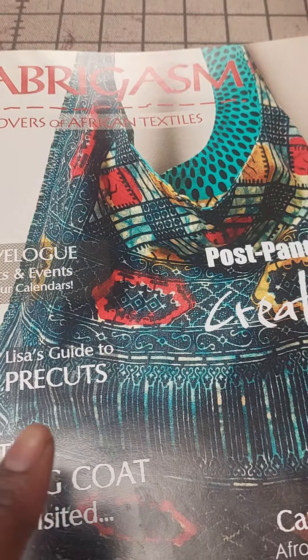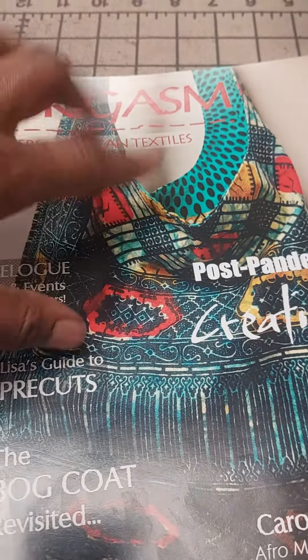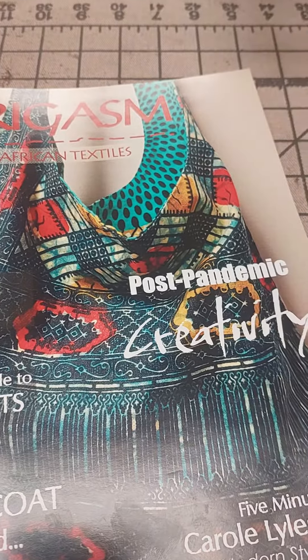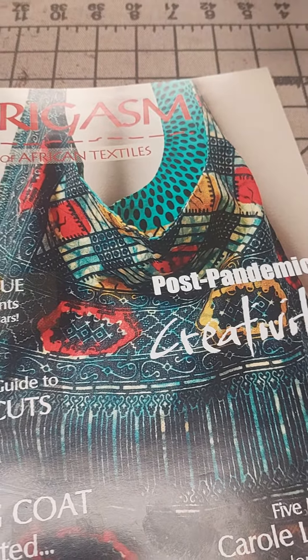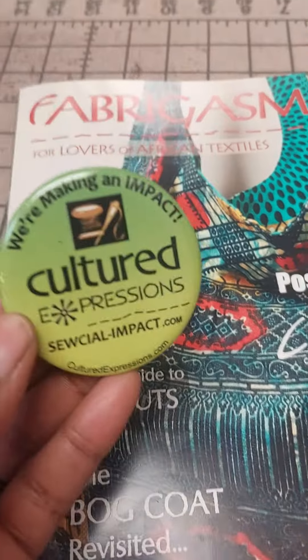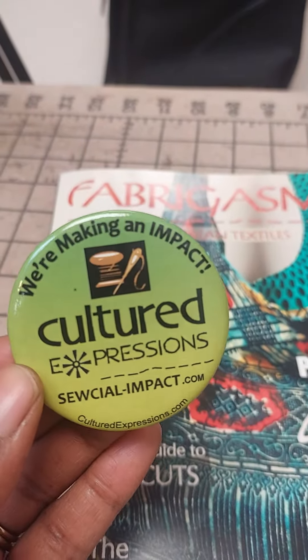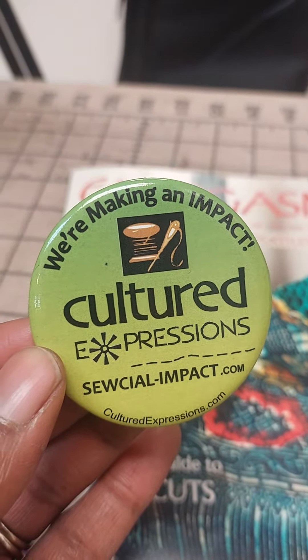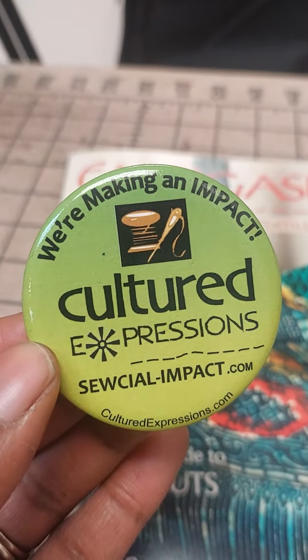So in addition to two fabrics, you get two coordinating fabrics — not these specifically, but two coordinating fabrics and the instructions. It's a great bag. It holds a lot. You'll just love carrying it, making it, and wearing it. You also get this cute little button that lets everyone know you've helped us make an impact. It's got the website on there so you can tell other people about it, and we can just continue the mission.